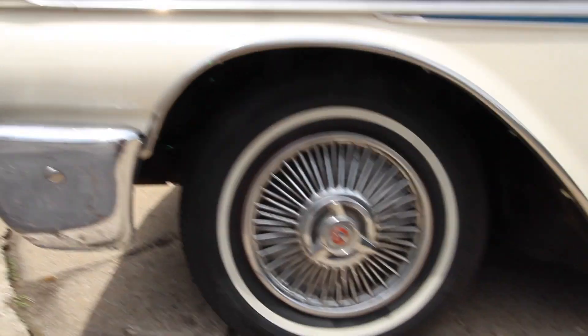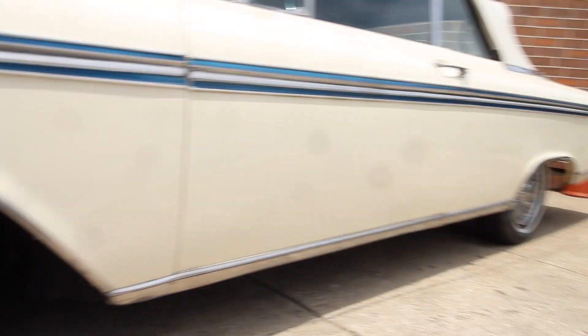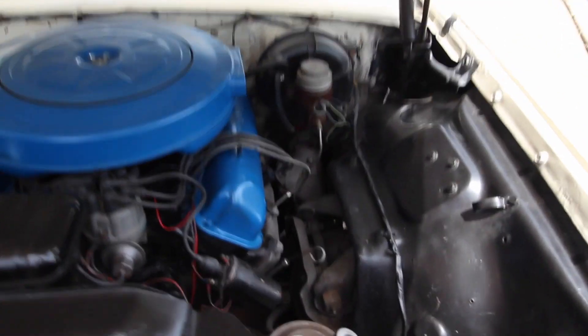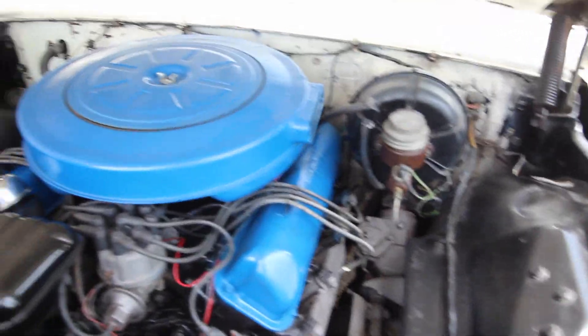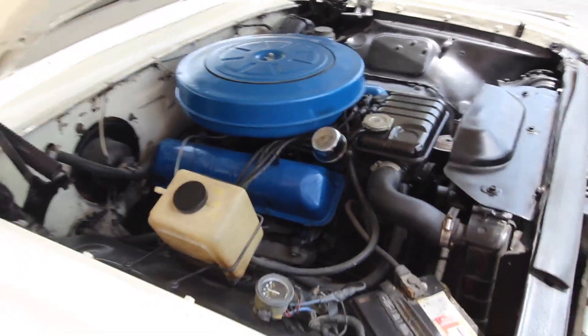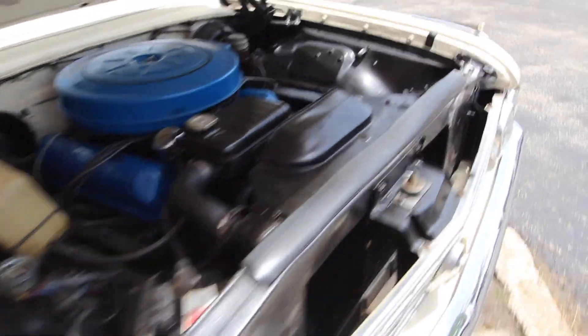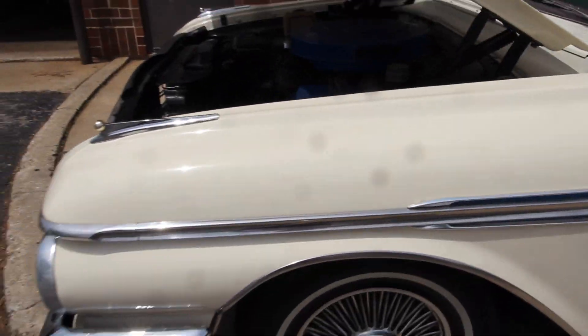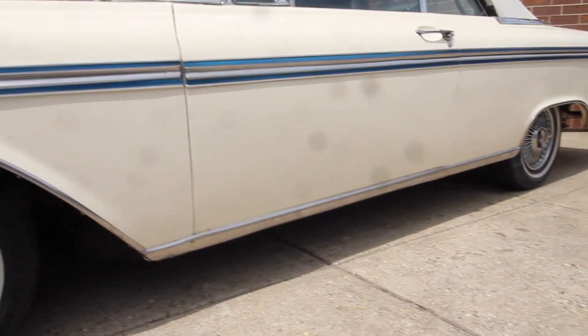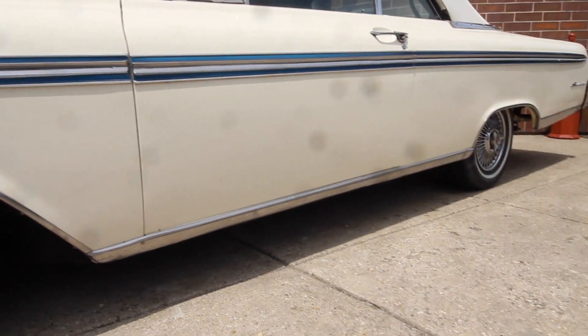It is a 352 with power steering and power brakes. Nice engine compartment. It's a California car, decoded by the Vintage — long time, no salt, no snow, especially in the prime time driving of its life.